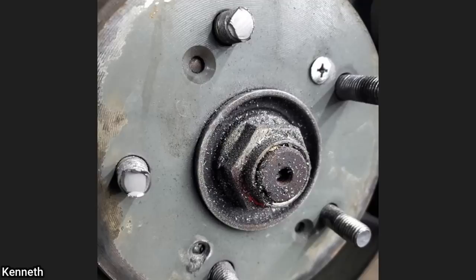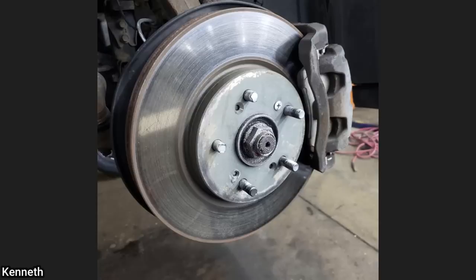Customer states that ever since their son installed new brakes a month ago, they've had a bad vibration while driving.